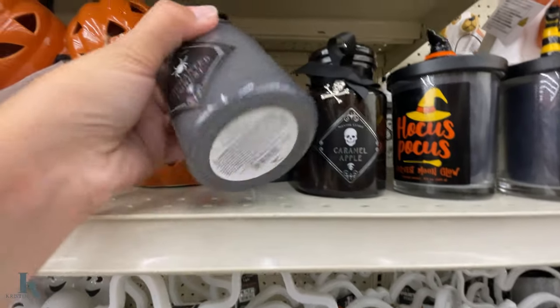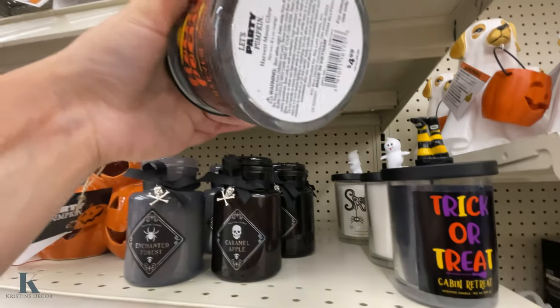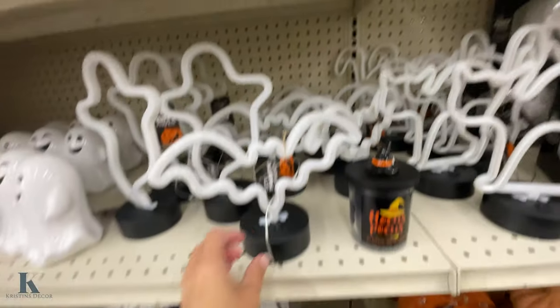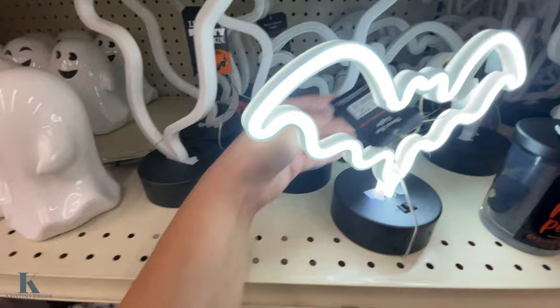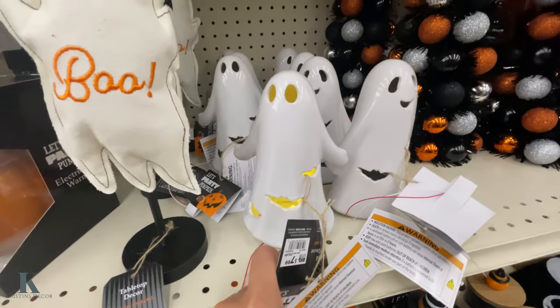And this is a fun little pumpkin. They have these cute little potion bottles that are $4.99, and smaller candles — these are $4.99 as well. Really cute. You have this light — it's very bright — and this one is $12.99. And then more of the little ghosts — these are $7.99, and they light up.